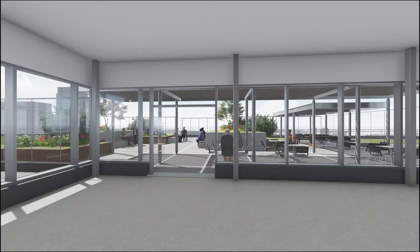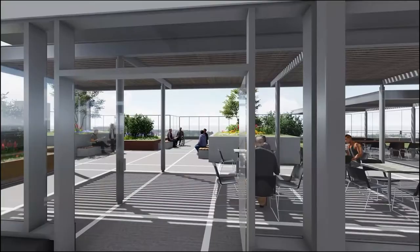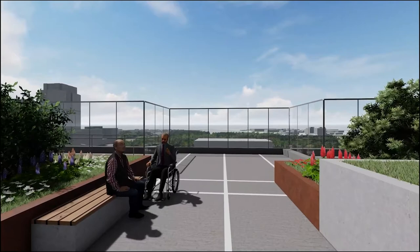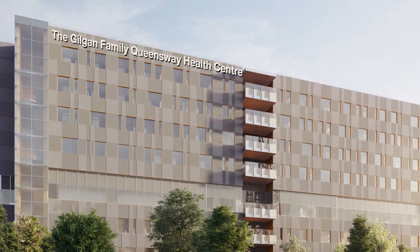As part of our strategy, THP is building health care for a healthier community. The redevelopment project at the future home of the Gilgan Family Queensway Health Centre is an important part of that plan. This new patient tower will make a meaningful difference in the lives of patients and families we serve, and allow THP to meet this community's growing and changing needs for years to come.